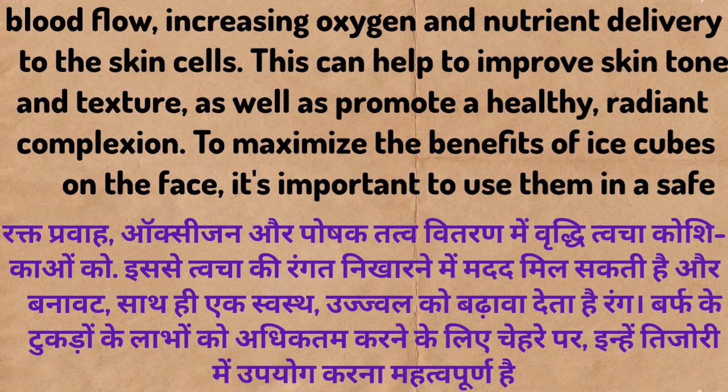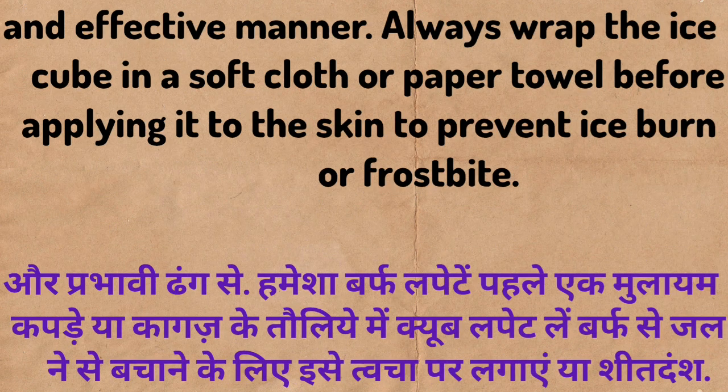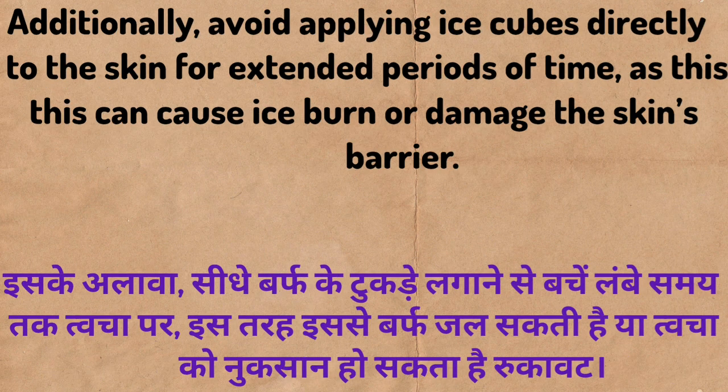To maximize the benefits of ice cubes on the face, it's important to use them in a safe and effective manner. Always wrap the ice cube in a soft cloth or paper towel before applying it to the skin to prevent ice burn or frostbite. Additionally, avoid applying ice cubes directly to the skin for extended periods of time, as this can cause ice burn or damage the skin's barrier.